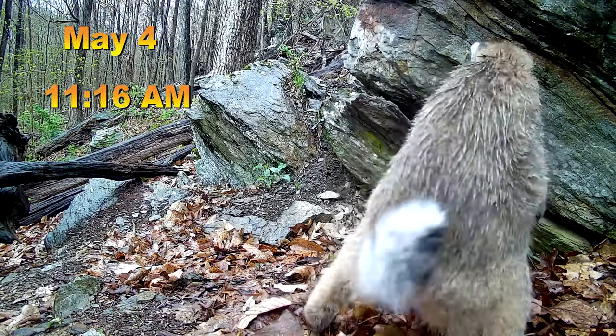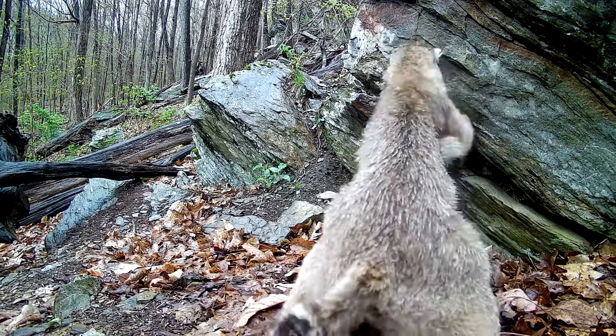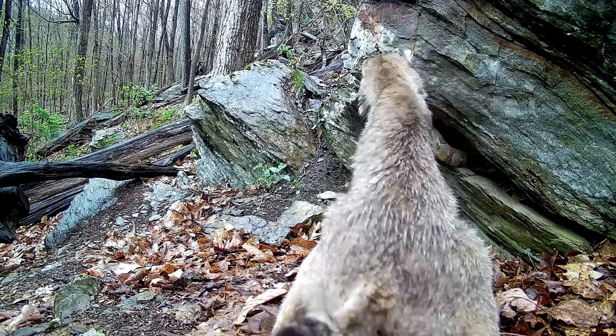On to the bobcat. In this first clip we just see the back side of the feline as it becomes startled and begins swiping out at the rattlesnakes in the den crevice.